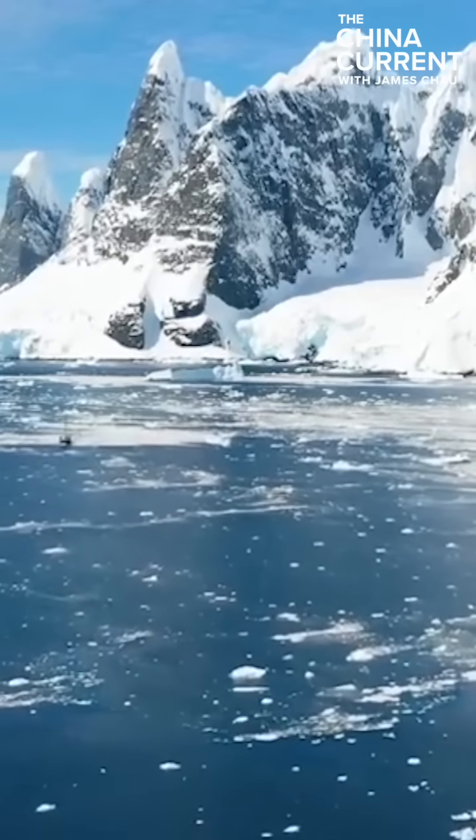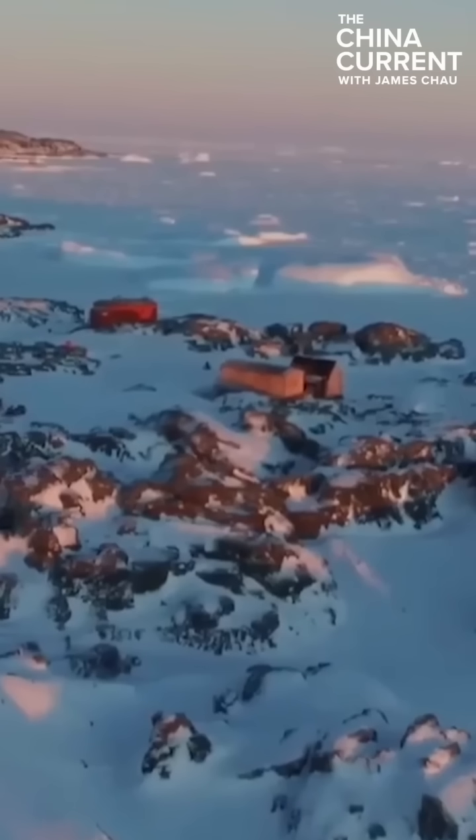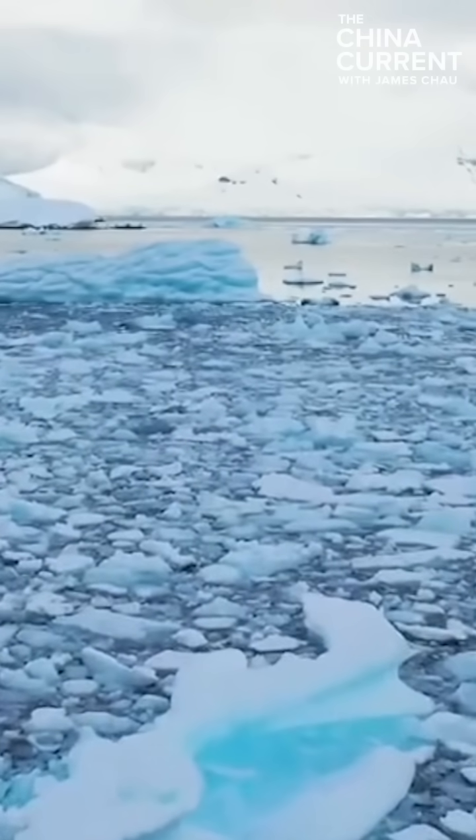The Antarctic continent is known as the White Desert, but while more than 95% of the land is covered by snow and glaciers, it's not just barren land. Antarctica has been a global scientific hotspot for many years.